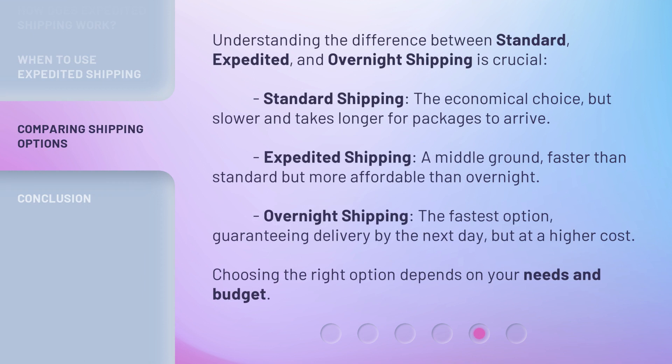Understanding the difference between Standard, Expedited, and Overnight Shipping is crucial. Standard Shipping is the economical choice, but slower — it takes longer for packages to arrive. Expedited Shipping is a middle ground: faster than Standard but more affordable than Overnight.